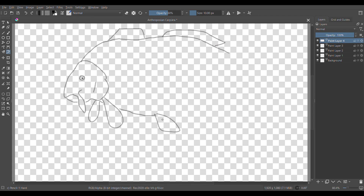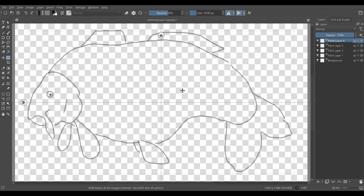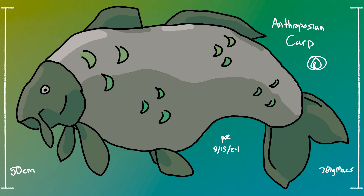They outcompete other fish and mess up fragile ecosystems. The Anthropotian government there hasn't done any research to stop it, because more carp means more food and money. This is the Anthropotian carp. It's used as a symbol for the conquest of the Anthropotian empire since you can put it anywhere and it'll take over.